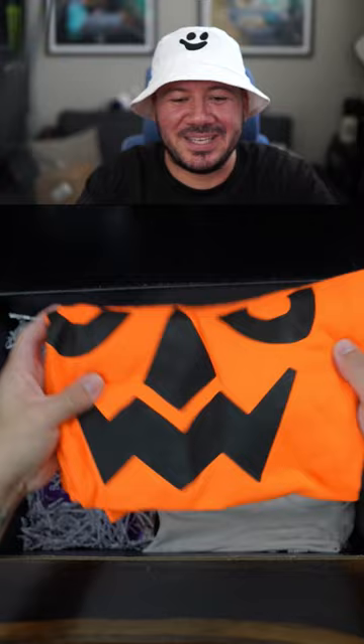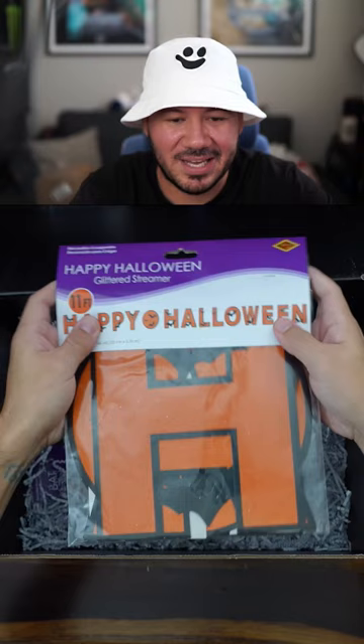They sent shirts — extra large. I don't think I gave them my shirt size. This is pretty cool. That's dope. Happy Halloween decorations. Thanks McDonald's for a dope Halloween Pale Care Package. We'll see you next time.